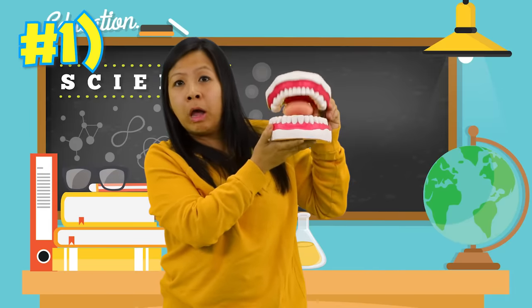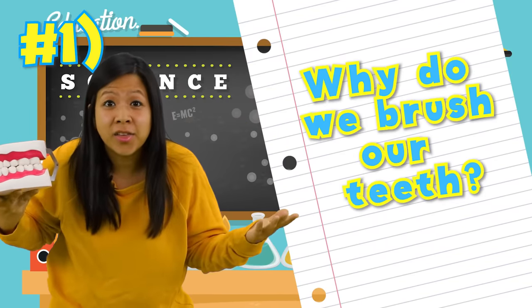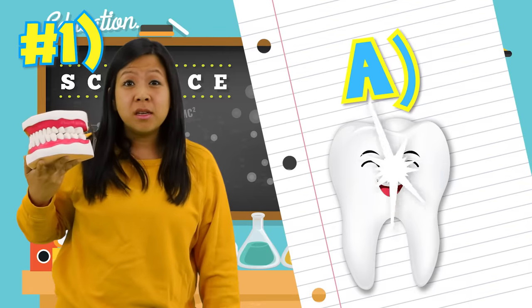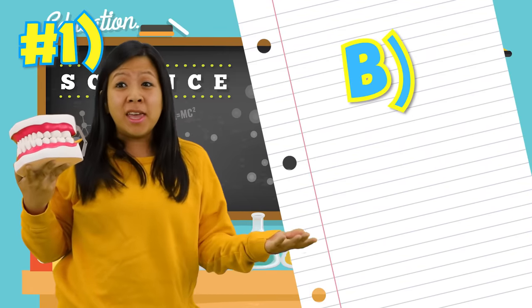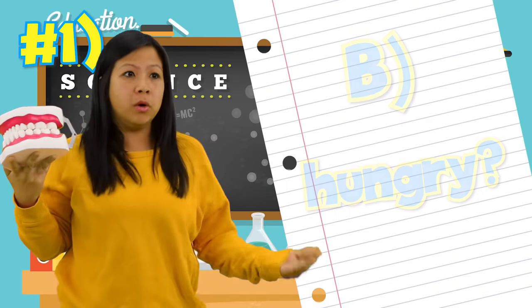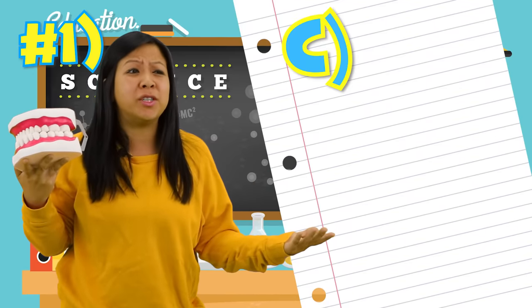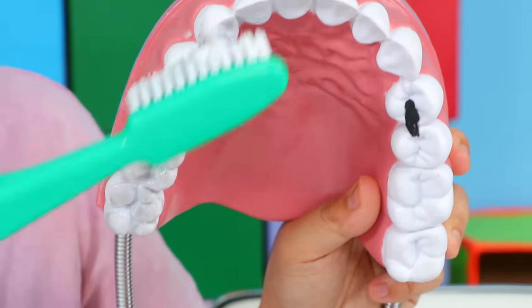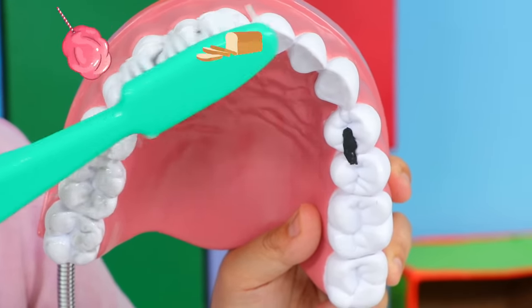Question number one! Why do we brush our teeth? Is it because A, it helps prevent cavities? Is it because B, it helps so we don't get hungry? Or is it because C, we brush our teeth so we can read better? The answer is A — it helps prevent cavities if you brush your teeth!